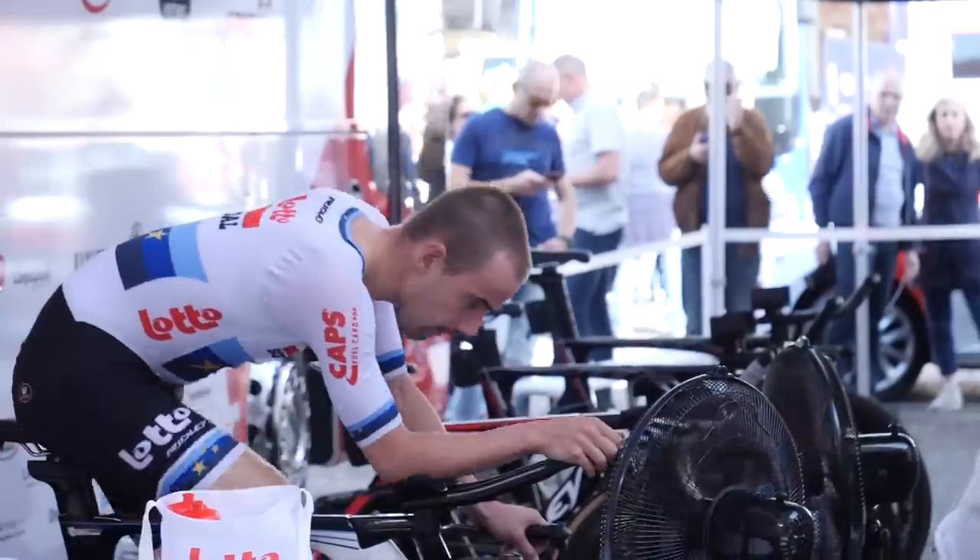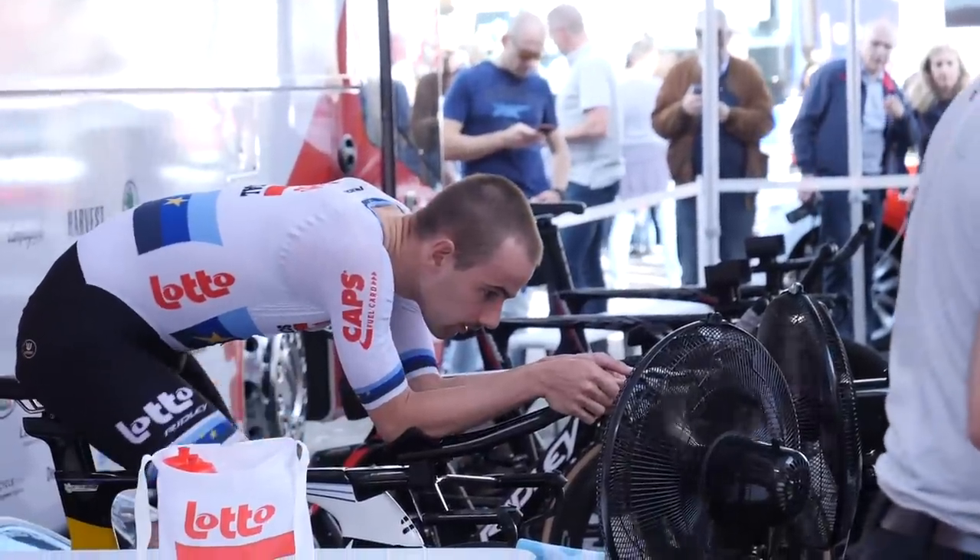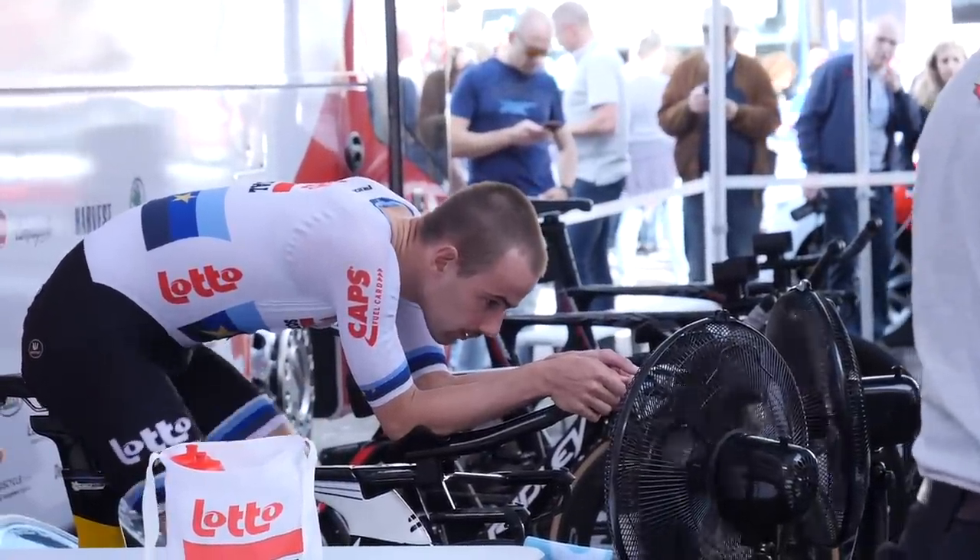As world hour record holder and European time trial champion Victor Campanazzo of Lotto Soudal warms up for the opening time trial of the Giro d'Italia, I thought I'd go around and ask a few coaches, maybe a rider and a sports director, what a warm-up protocol is in 2019. How long do they do? What do they do? How long before the start do they stop? Do they do cool-downs?